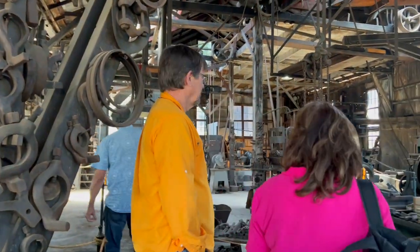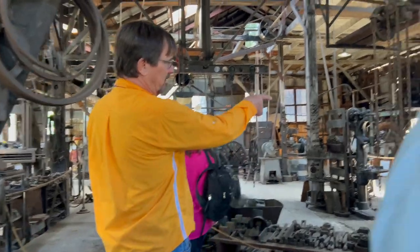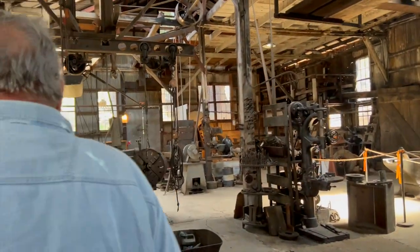This is the only electric lathe in the shop. It's from the 1820s or 1830s. We're going to leave that because it's actually pretty significant in itself.